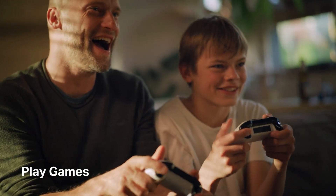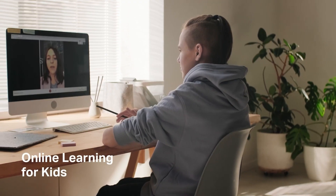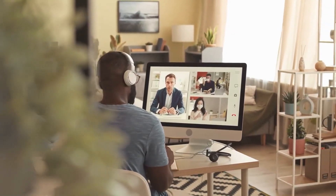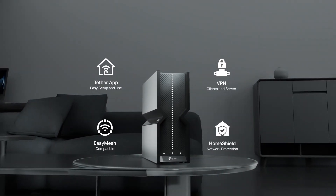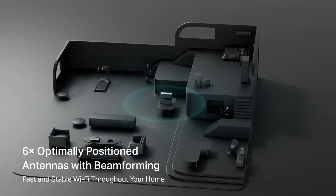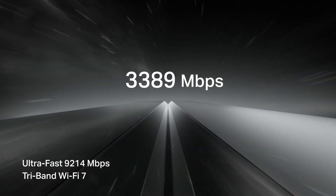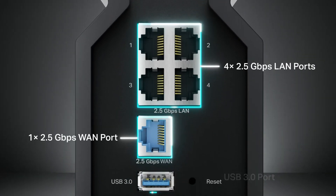This router doesn't just promise performance — it also delivers practicality with its elegant design that integrates antennas into its structure, reducing clutter and blending seamlessly into your home decor. From a performance standpoint, the Archer BE550 shines particularly on the 6GHz band, where it can utilize vast 320 MHz channels. This capability allows the router to deliver exceptional multi-gigabit performance, which is essential for the next generation of Wi-Fi devices.